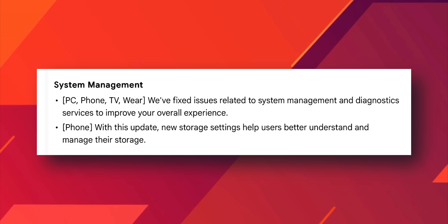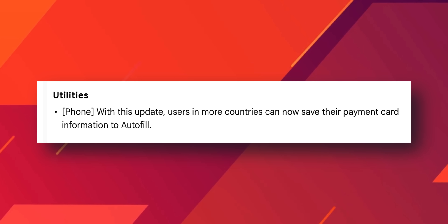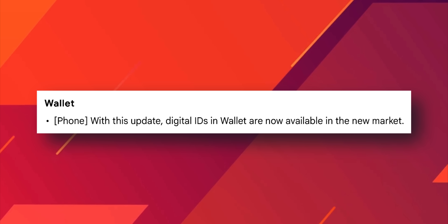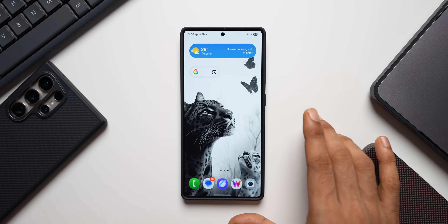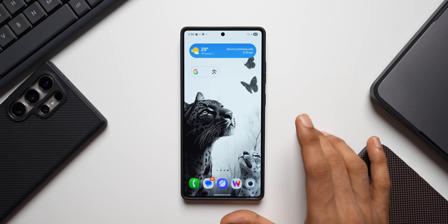Under System Management, new storage settings help users better understand and manage their storage — this is probably related to Google account settings. Under Utilities for phones, users in more countries can now save payment card information to Autofill. And for Google Wallet, digital IDs in Wallet are now available in new markets. These are the important changes Google has mentioned for this May update, so make sure to update your device.